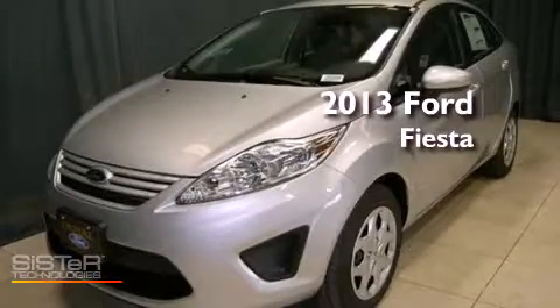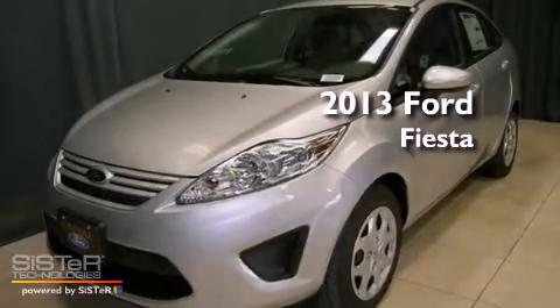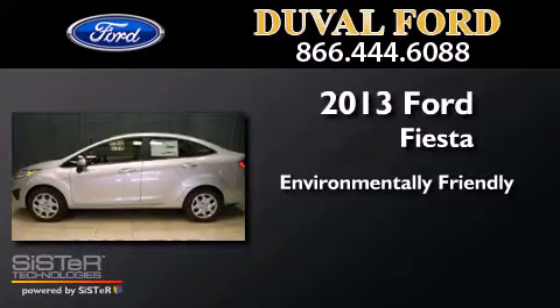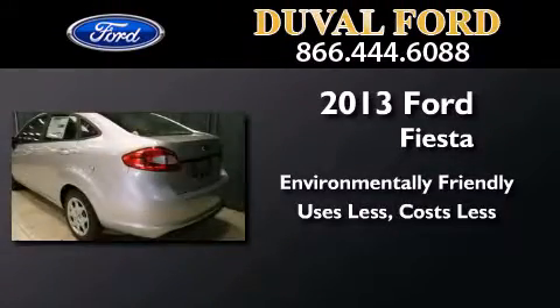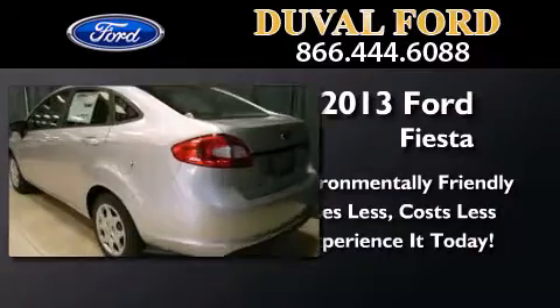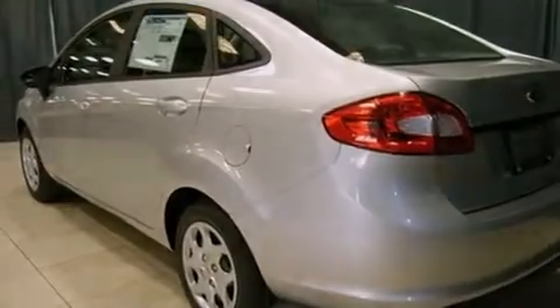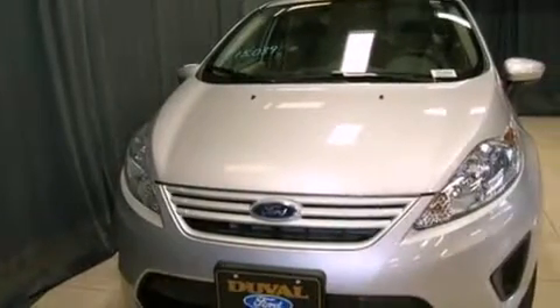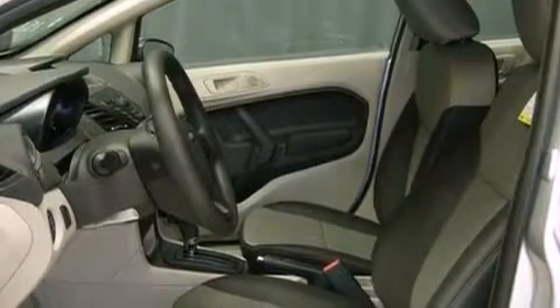This is a brand new 2013 Ford Fiesta. Features include a low tire pressure indicator, traction control and stability control systems, a rear window defroster, tinted glass, an anti-lock braking system, side curtain airbags, and air conditioning.